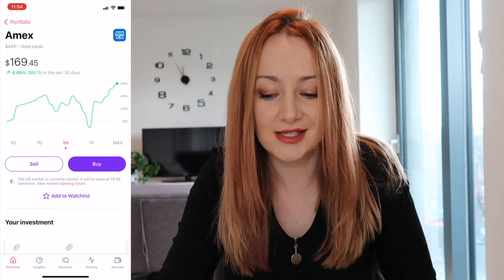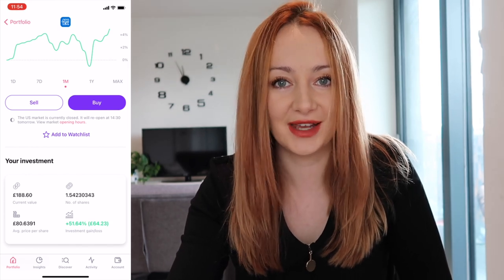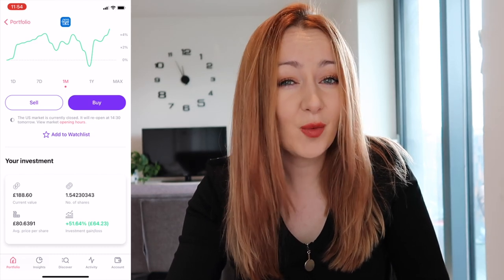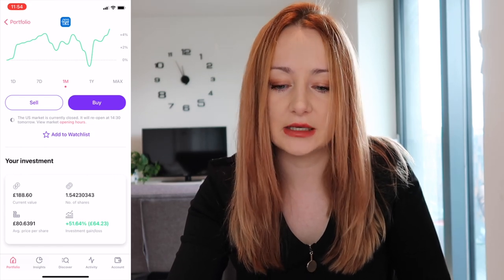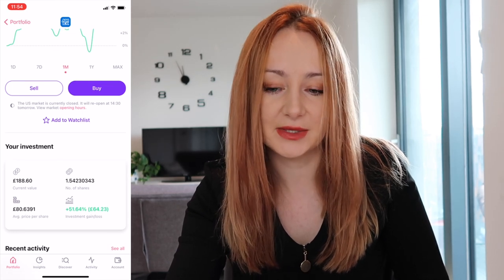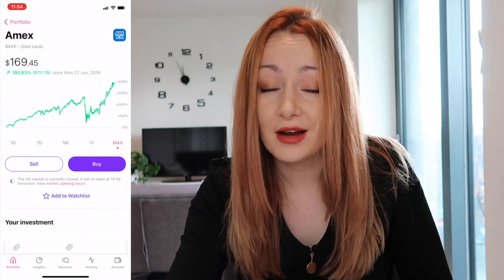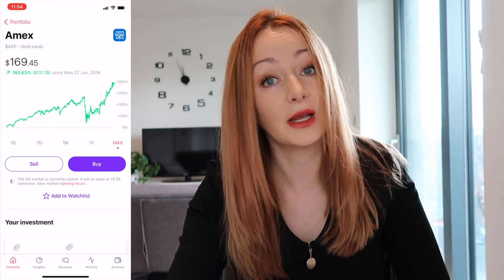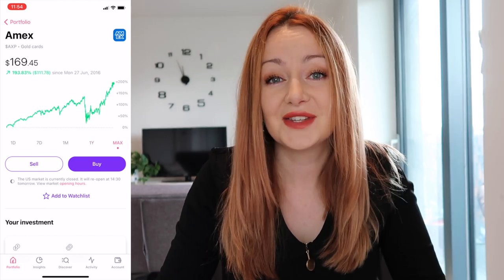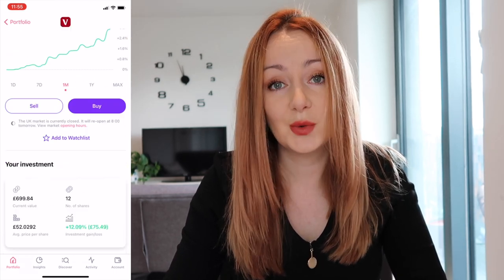My top performing stock at the moment is Amex — I'm 51.6% up on it, which is awesome, a really great return. I've added 0.17 of a share since the last update, so I've currently got about £188 here, of which £64 is the increase. You can see on the graph just how much it's gone up recently. Again, I use Amex for both my personal and company credit card, and I'm a big believer in investing in products you use.